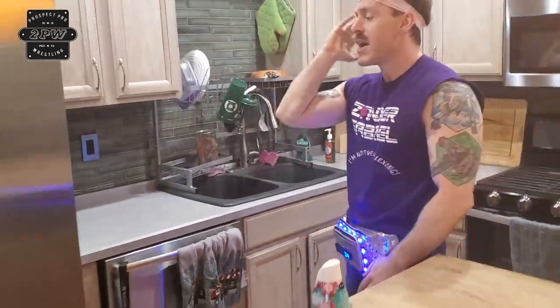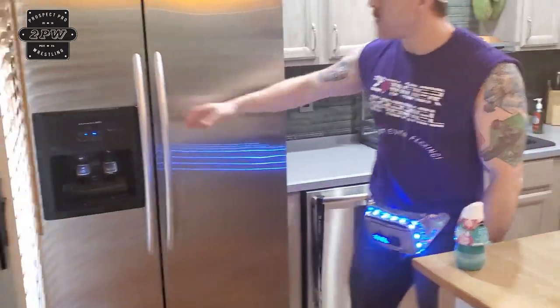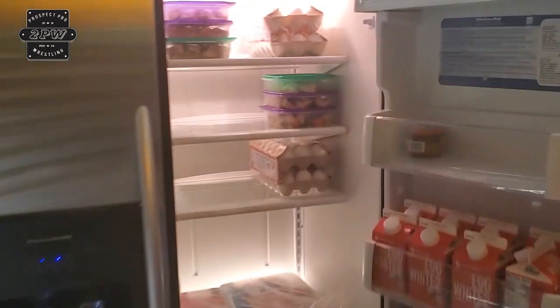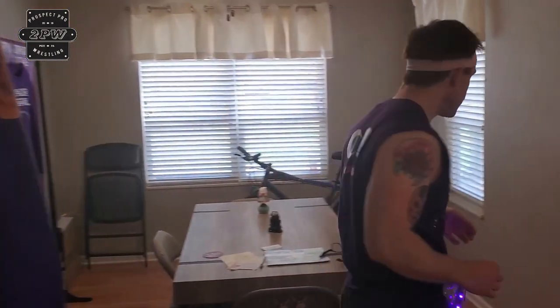We have a fridge installed by Xander Gabriel — go ahead and take a look. This is how Xander Gabriel stays so darn lean: he has all his meals prepped, and he has his egg whites right here.